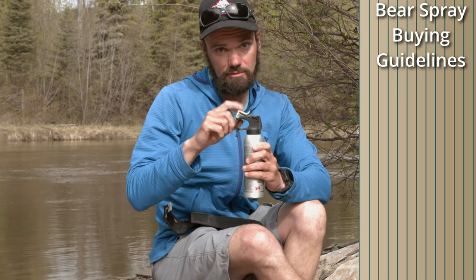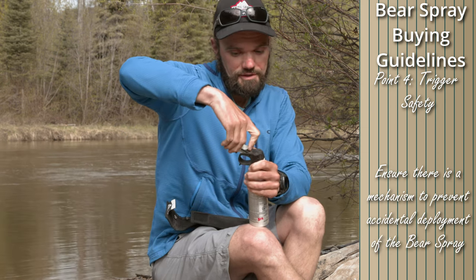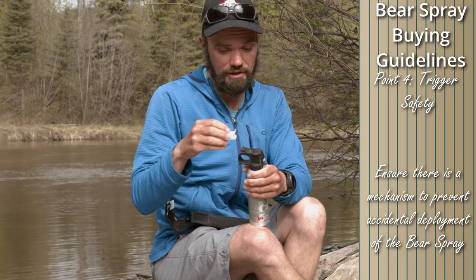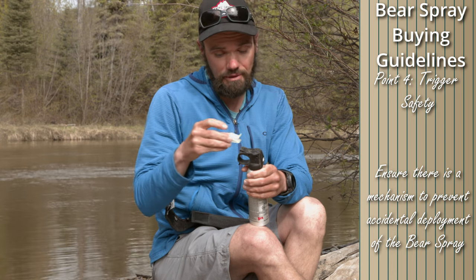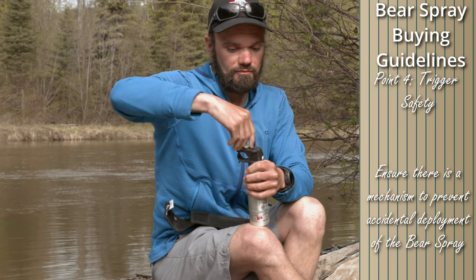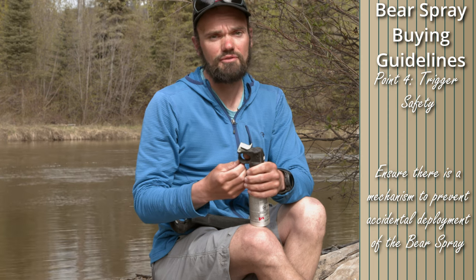The last thing to look at is that the canister should have some sort of safety mechanism. In this case, we have a glow-in-the-dark tab on the top with little serrations on it, and this means I can't trigger the bear spray while this is engaged. If I slip it off, then the bear spray is live — I would depress this trigger here, and the spray would come out of the canister. It's good to practice taking this off and putting it back on, as it can be a little finicky, and you want to be practiced at that so it's not a novel experience when you're in the field having a negative encounter with a bear.